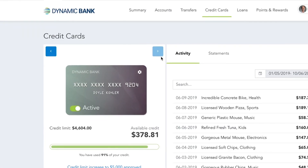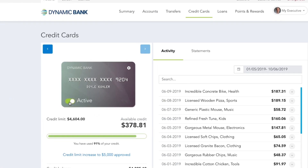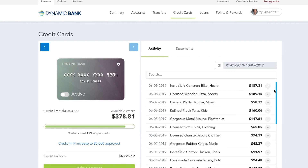For example, the credit card widget provides control and security with intuitive activation toggles and a simple list of recent movements.